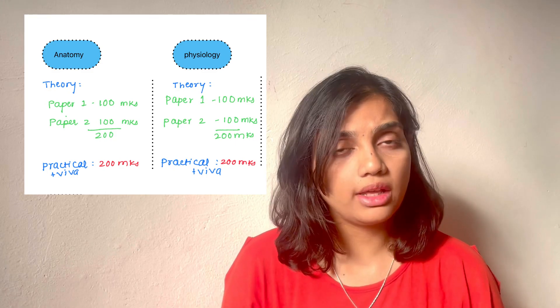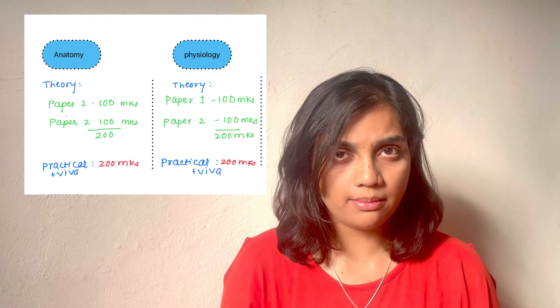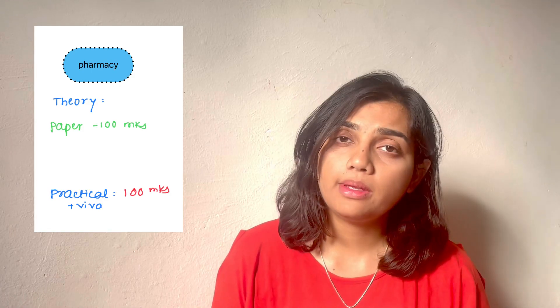For Physiology, it is the same structure — both are vast subjects with two papers. Paper 1 is 100 marks and Paper 2 is also 100 marks, with the same practical and viva for 200 marks.